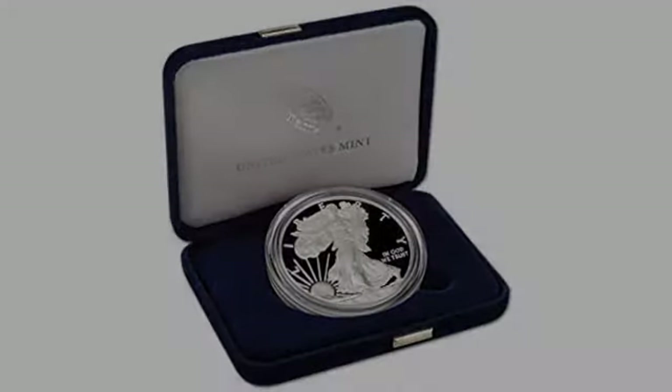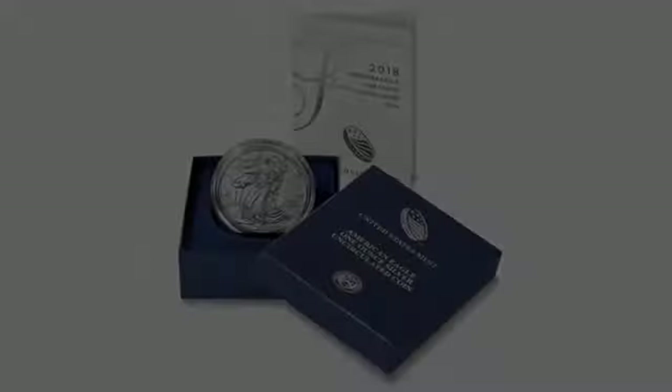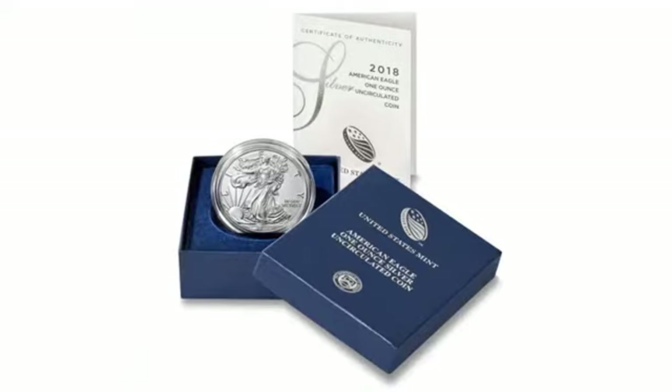Love this coin. Never can have enough of them. Have ordered from this company before. Coins are great looking. Delivered on time. Bought as a Christmas gift. Came as described.